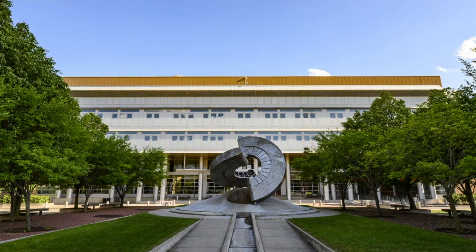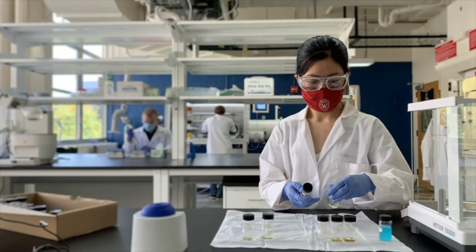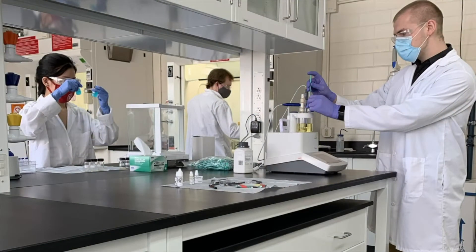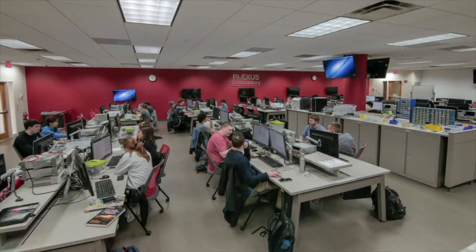The building also contains many of the classrooms used for other engineering courses. Beyond regular classrooms, there are also several hands-on learning spaces in professors' research labs in Engineering Hall. Some of those include the Chemical Engineering Labs, the Geotechnics Lab, the Wisconsin Structures and Materials Testing Lab, the Plexus Collaboratory for Computing, and many more.